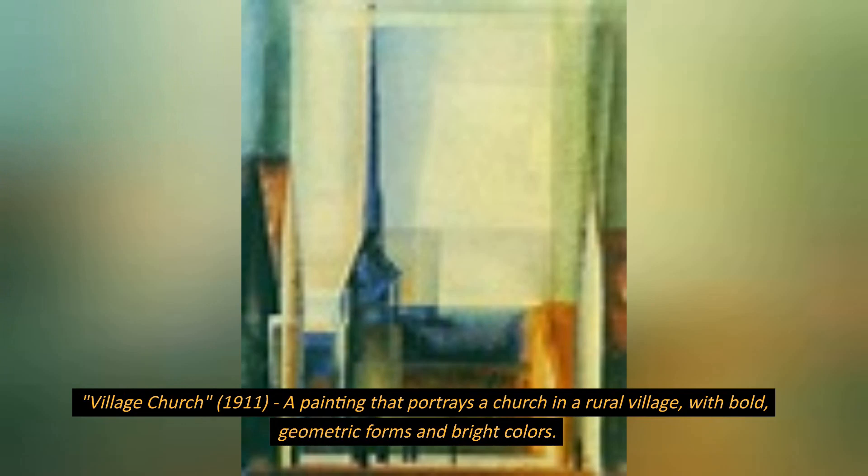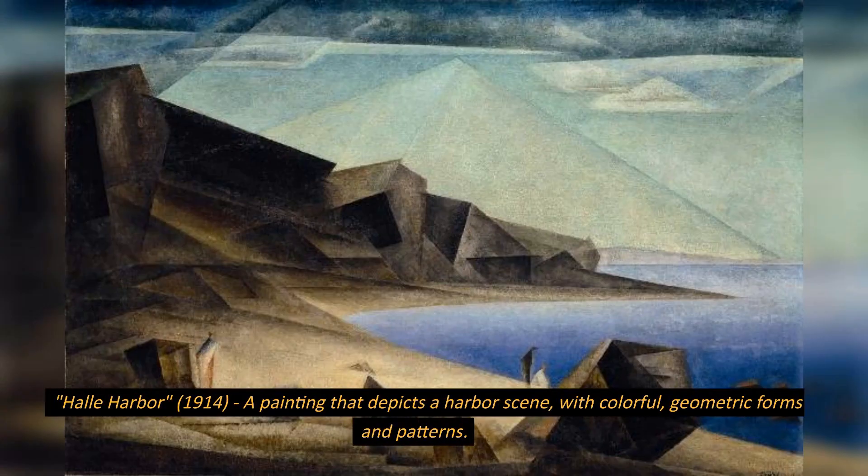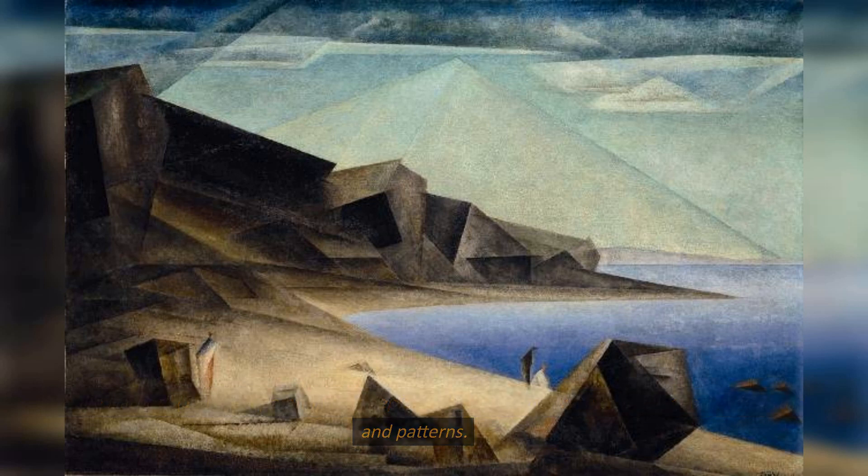Village Church, 1911, a painting that portrays a church in a rural village with bold, geometric forms and bright colors. Halley Harbor, 1914, a painting that depicts a harbor scene with colorful, geometric forms and patterns.